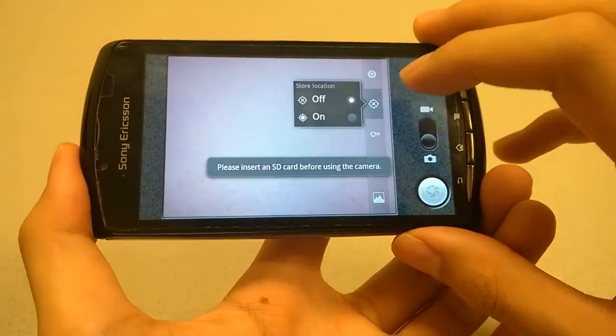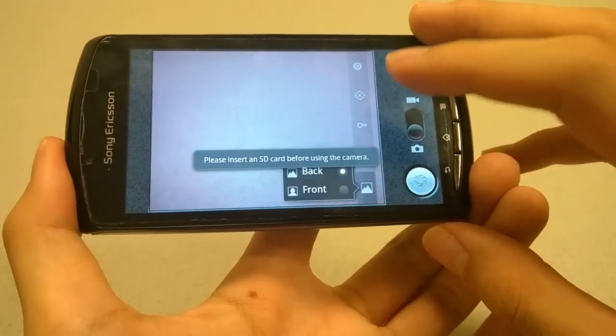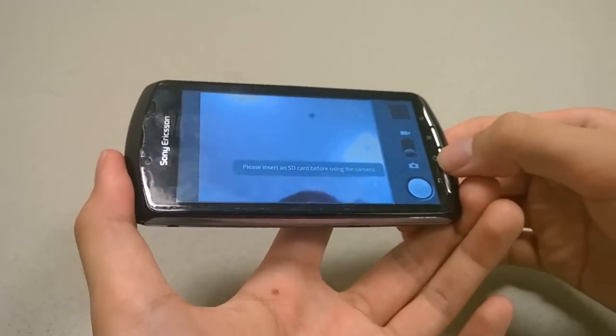You can have auto-tagging turn on or off and adjust white balance. You can also toggle back and forth between the front and rear-facing cameras. All of those things work pretty well.